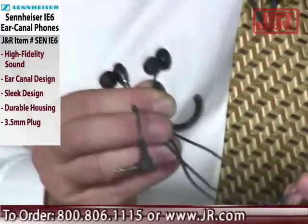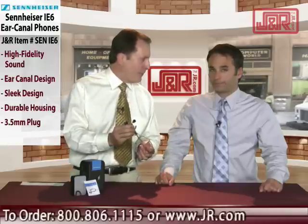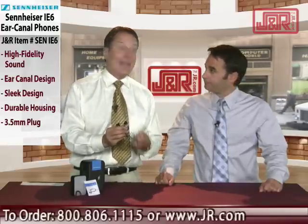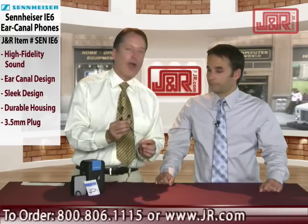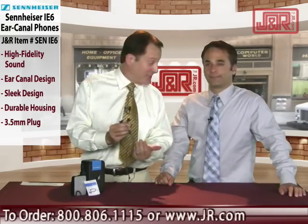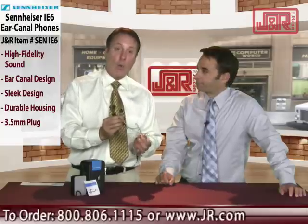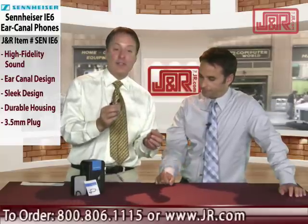These things often look delicate, and that's one reason people keep buying sets of earphones and earbuds — because they're always breaking. Not these from Sennheiser. This is made of Kevlar-reinforced cables. That's what they make bulletproof vests with, so you know that's going to be super high quality. 1.2 meter cable length — plenty of cable to stretch.